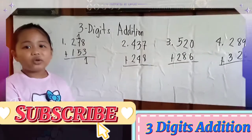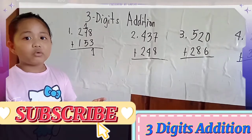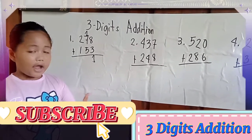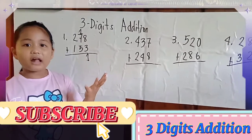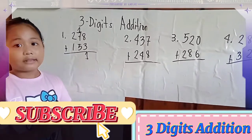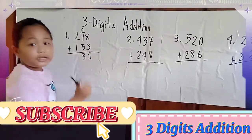Next, 7 — we put it in our mind again. Plus 5, we will count it: 8, 9, 10, 11, 12. Plus the carried 1: 13. Carry 1 again.